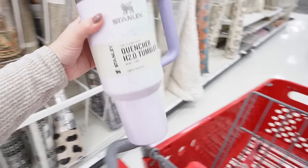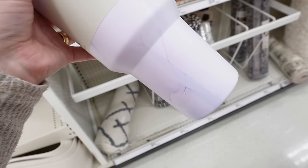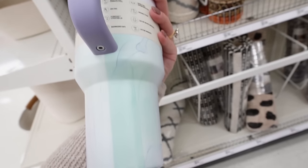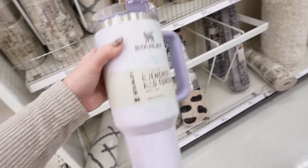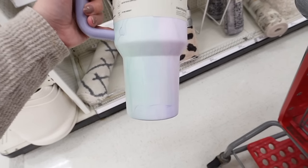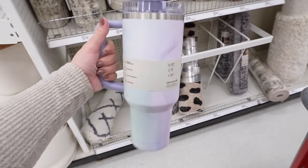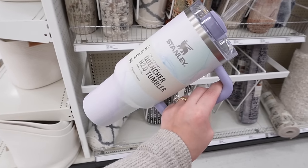I just found the Stanley tumbler shoved in an end cap — look how pretty it is. It's like all water-colored with all these purple accents. Stunning. So pretty — I feel like if my sister was a cup, it would be this. And I don't think she has a Stanley, so I'm going to buy this for her.